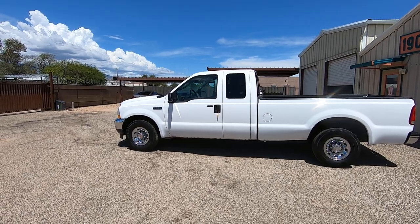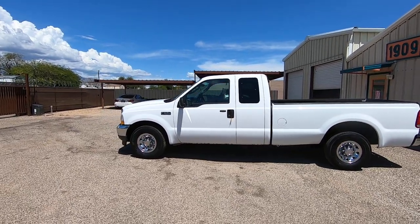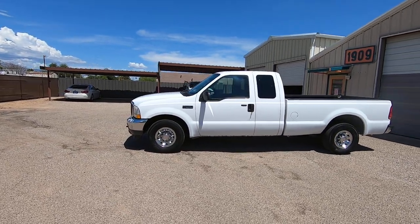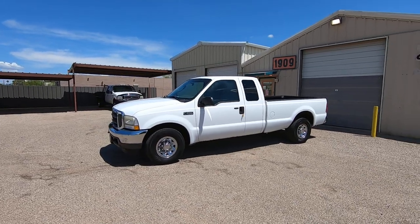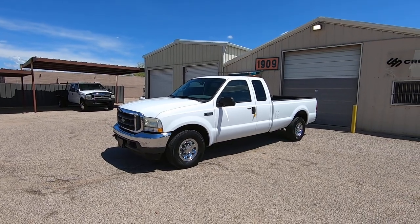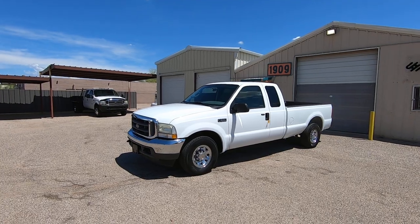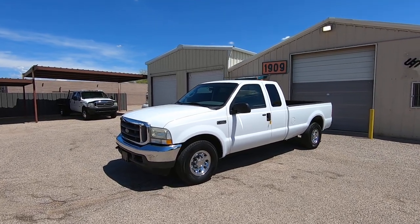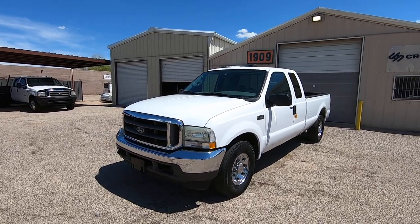This truck has 140,464 miles. It was a theft recovery purchased directly from an insurance company — AAA insurance — in Hayward, California. They sold it to us on a salvage title due to theft, not collision. It's exactly how we bought it, what you're looking at. Basically, the insurance companies don't want any future liability, so they issue a salvage title.